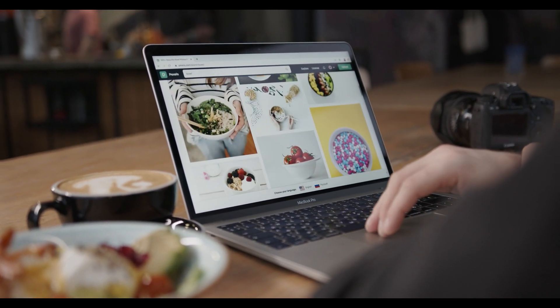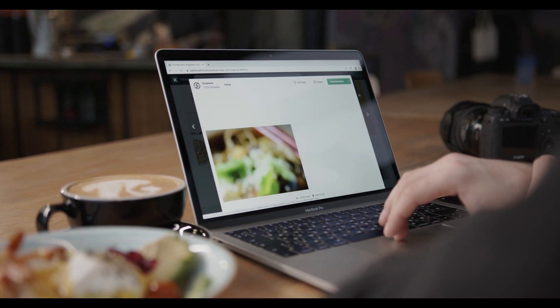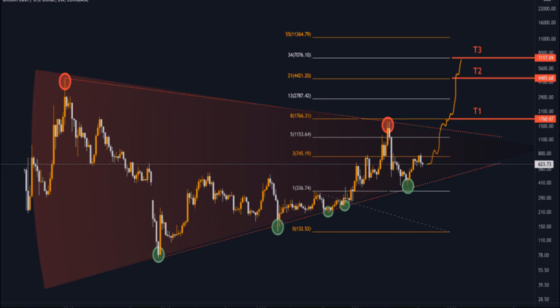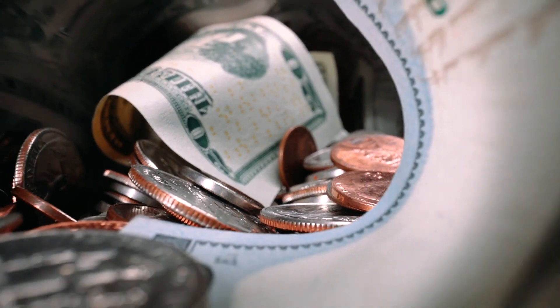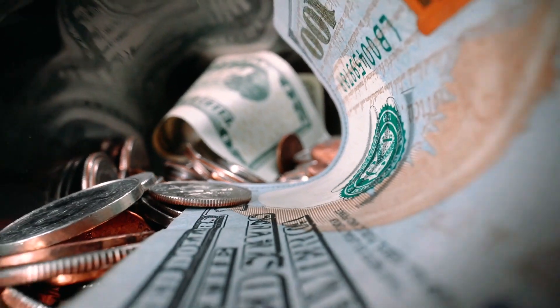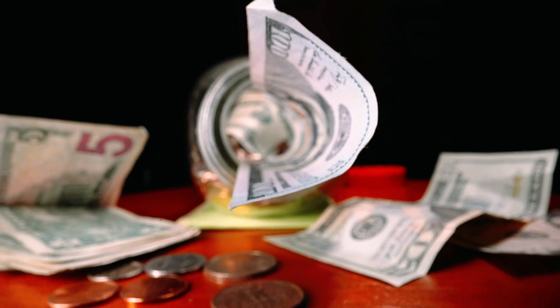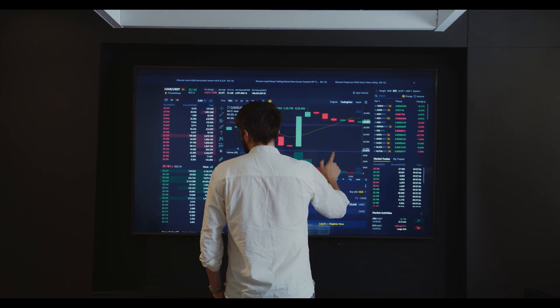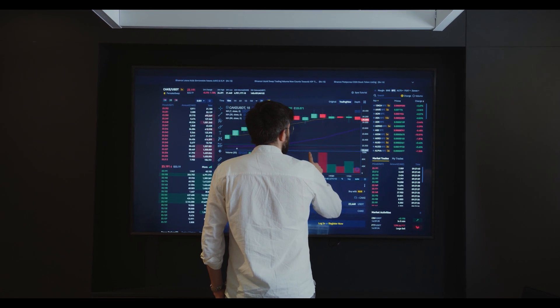Bitcoin Cash price analysis: bulls pushing the price up from the 50MA, but will it sustain? The live Bitcoin Cash price today is $612.77 USD with a 24-hour trading volume of $1,298,967,704 USD. We update our BCH to USD price in real time. Bitcoin Cash is up 1.28% in the last 24 hours. The current CoinMarketCap ranking is #19, with a live market cap of $11,562,755,835 USD. It has a circulating supply of 18,869,594 BCH coins and a max supply of 21 million BCH coins. The trading volume of BCH in the last 24 hours is +4.35%.